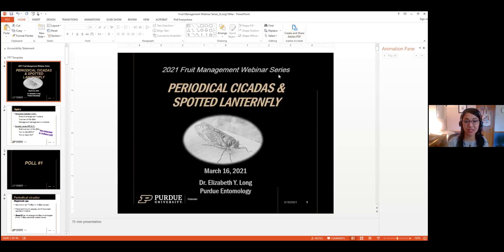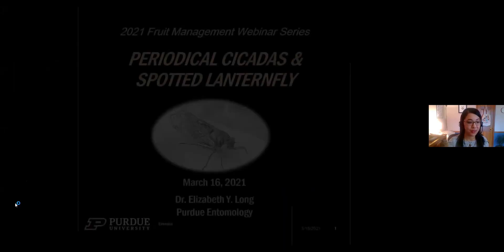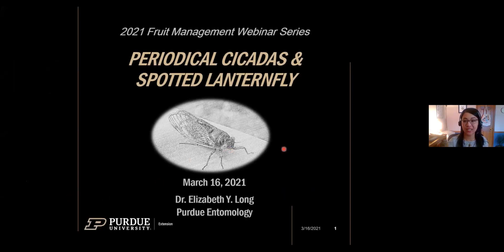Thank you, Karen, and thanks everyone for joining today. I'm excited to be in this second webinar series focused on fruit management. I'm going to share my screen and also make sure I share my sound because I have a video. Okay, so let me also make sure I have a laser pointer. Hopefully everyone can see that and can hear me okay. I am excited to be talking with you all today, remotely unfortunately, but one day I suspect we'll be back together in the orchards. What I'm going to focus on today are periodical cicadas, because they're emerging this year in Indiana and several other states. I also want to talk about spotted lanternfly, which is invasive and not yet detected in Indiana, but something I want to put on your radar.